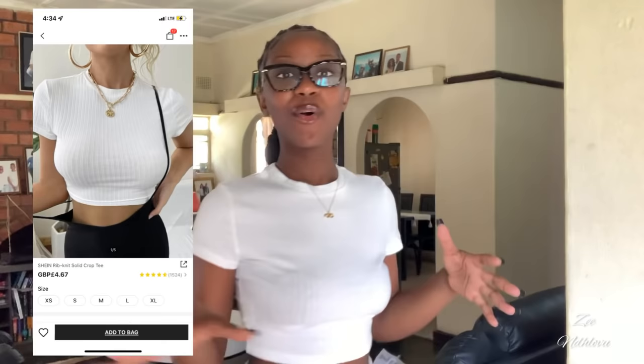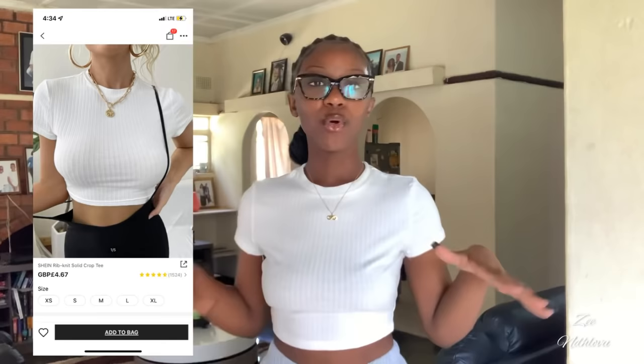The first item in the haul is this really nice ribbed crop top — I love this top so much, it's so comfortable. I was a bit scared because I'm quite small, and I didn't want the stuff to be too big or too small. I got it in a size XS. It ends right here and I love how it fits. I'll leave all the details in my description box below so you can check out exactly what I ordered.